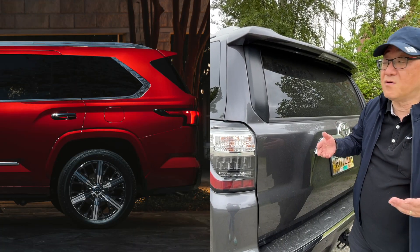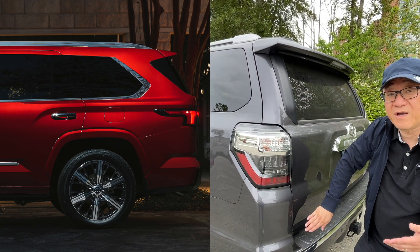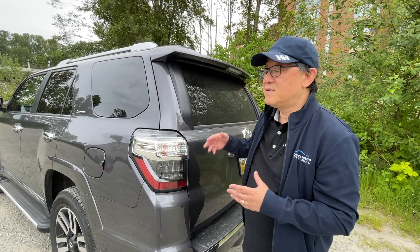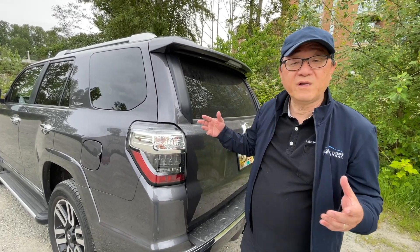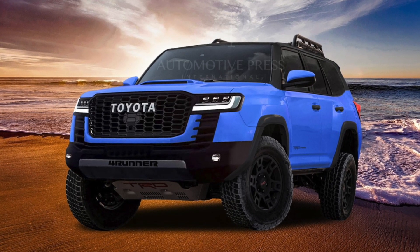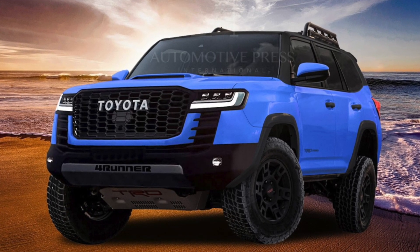If you look at the new Sequoia, for example, the D-pillar is very slanted and then comes a little bit straight — that is to improve aerodynamic efficiency. The same thing will happen with the new 4Runner, which is the sixth generation, likely to come out in about a year and a half or so, perhaps in 2024.